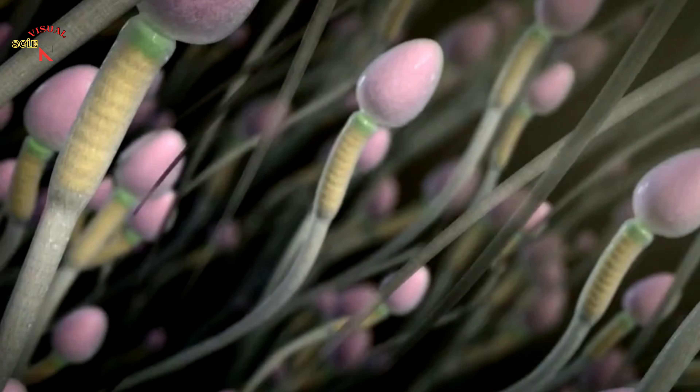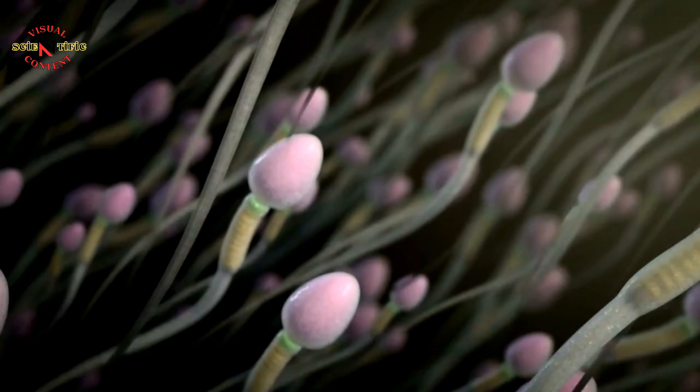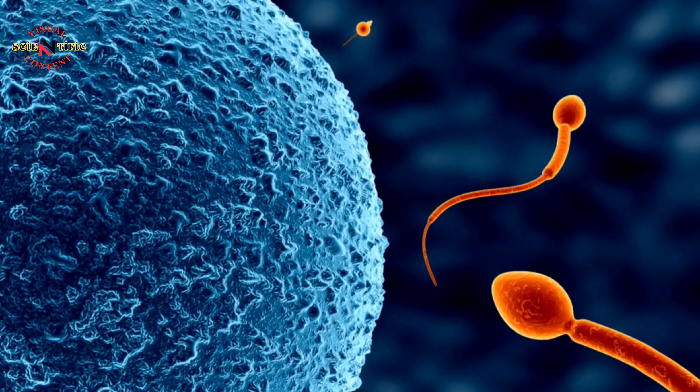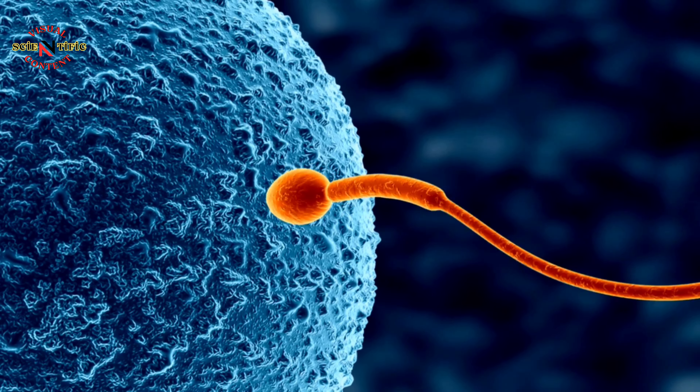They have a head and are motile. In humans, approximately 150 to 200 million sperm are released during a single mating. However, only a single sperm cell can fertilize the egg.